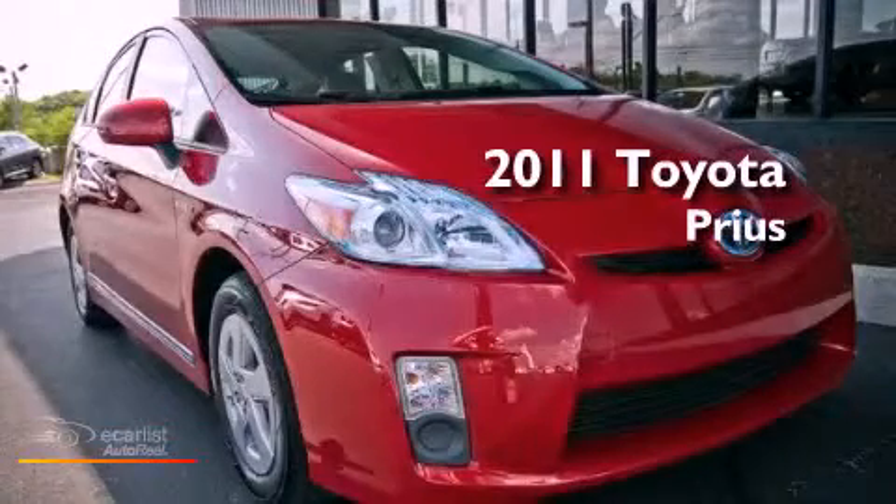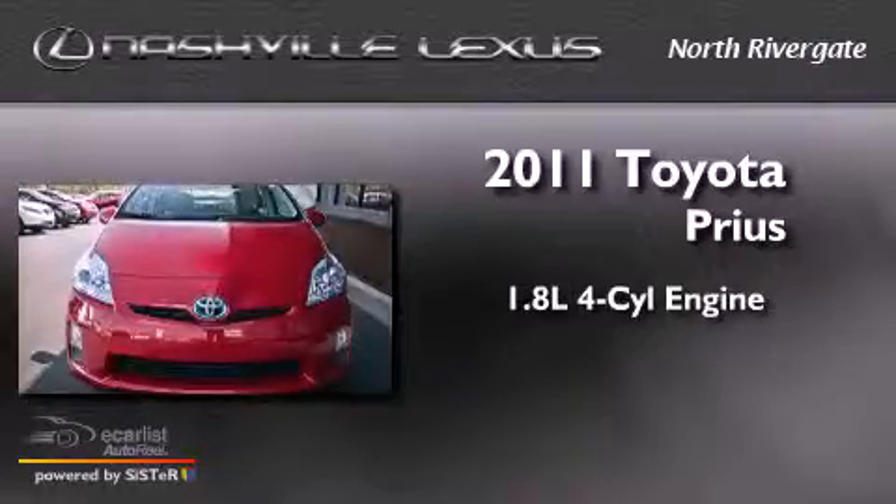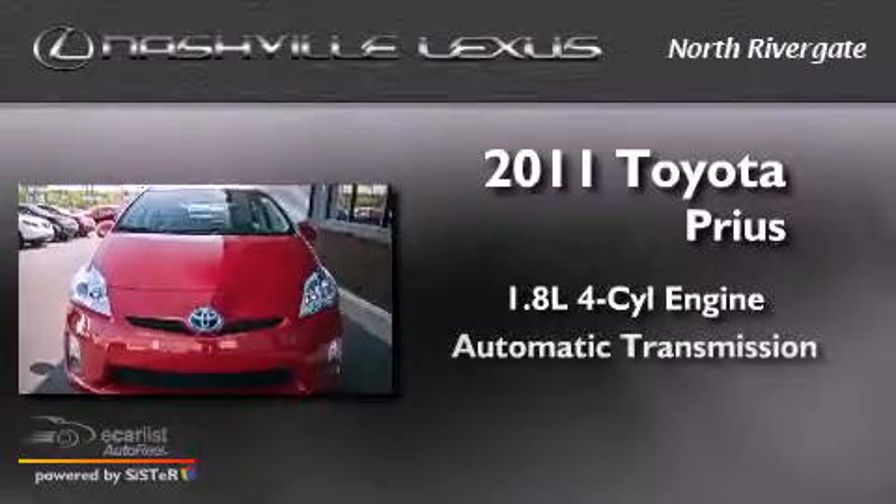This is a 2011 Toyota Prius. It features a 1.8-liter four-cylinder engine and an automatic transmission.